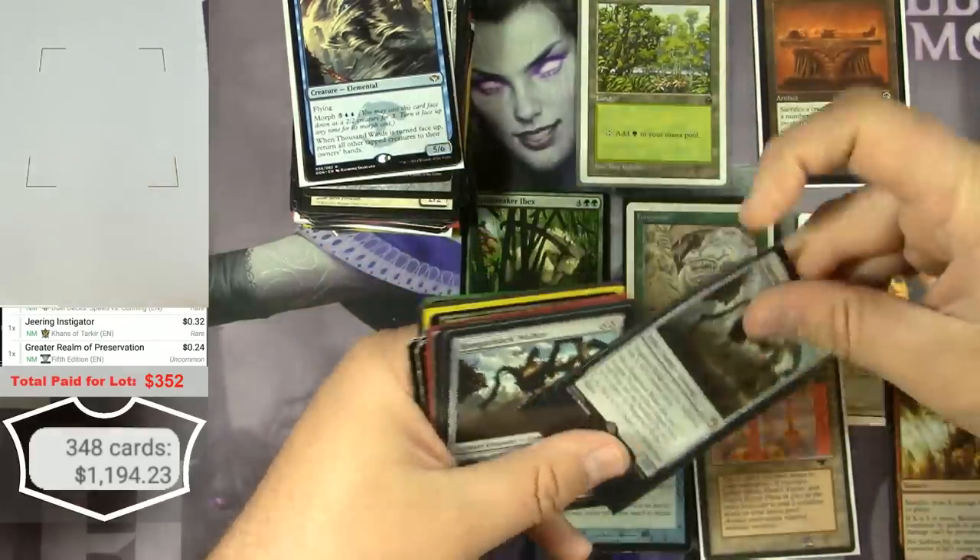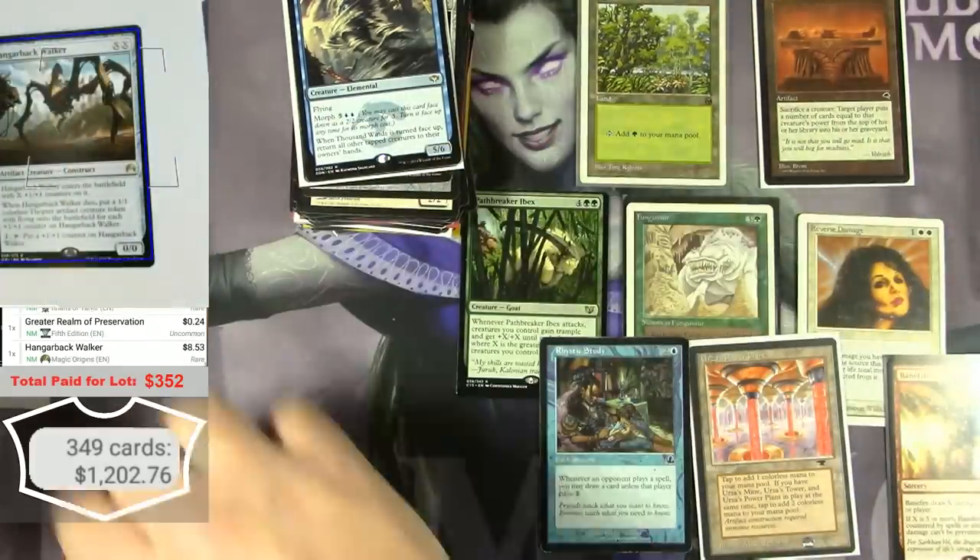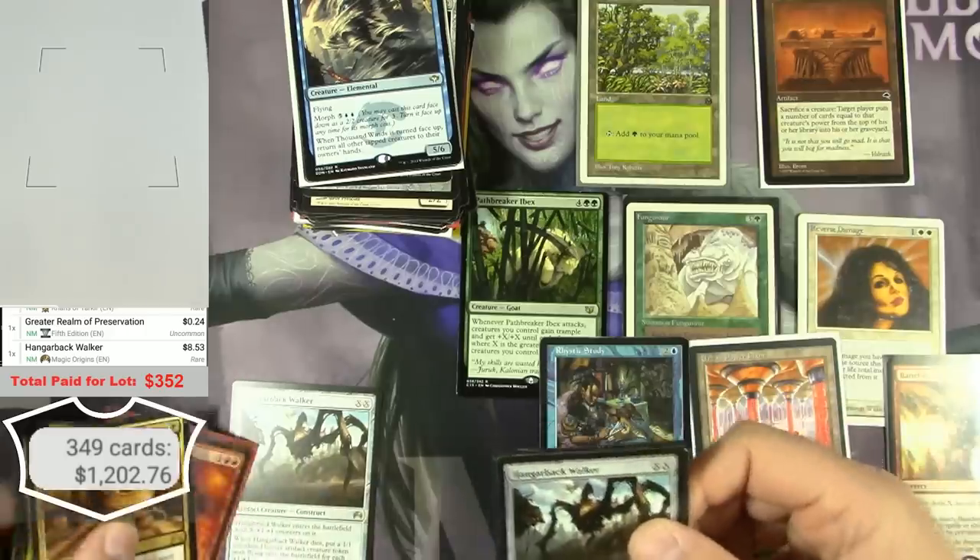Hangarback Walker — solid, $8.53 — there's a couple of those.